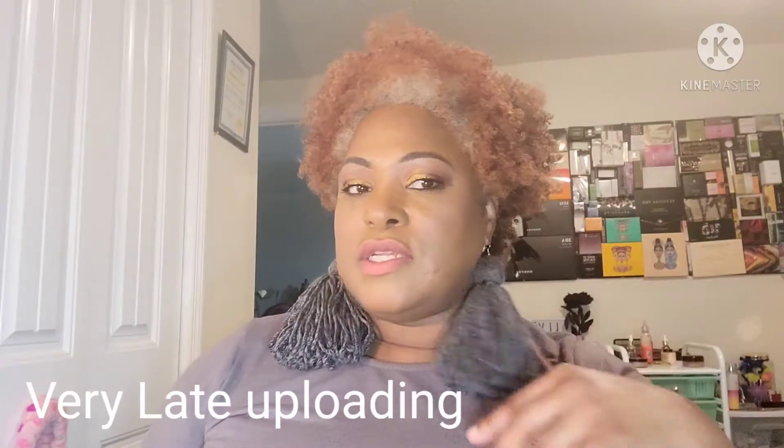Hello, this is Linda and welcome to my channel. If you're new, thank you for stopping by; if you're a returning viewer, thank you for coming back. It's time to switch out my beauty basket, so this is what I'm going to have in my beauty basket for the next two weeks.